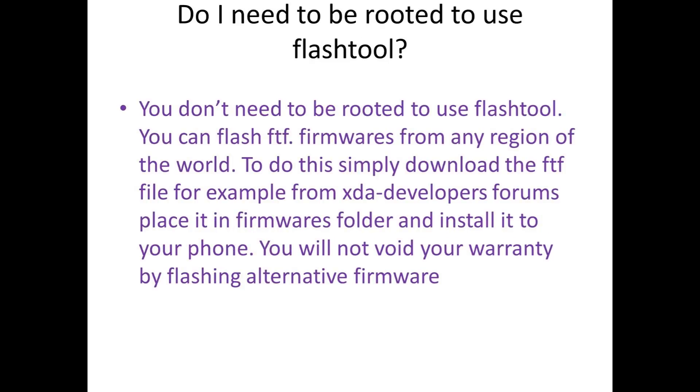Do I need to be rooted to use Flash Tool? You do not need to be rooted to use Flash Tool. You can flash FTF firmwares from any region of the world. Simply download the FTF file, for example from XDA Developers forums, place it in the firmwares folder inside the Flash Tool installation folder, and install it to your phone. You will not void your warranty by flashing alternative firmware.